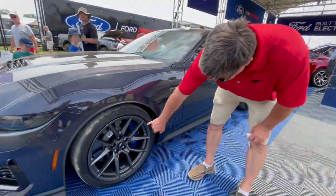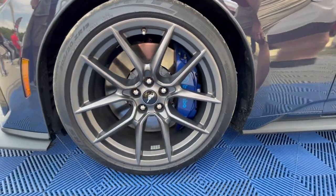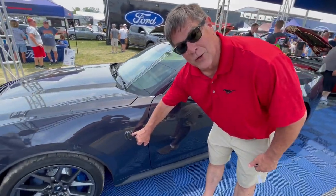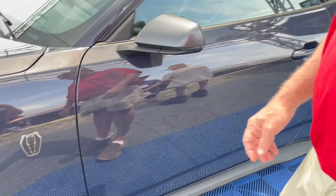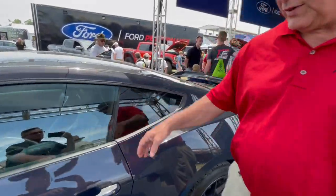How you stop is the Brembo calipers — this is the appearance package with a six-piston Brembo caliper on a 13.9 inch rotor. You can see the all-new forward-facing Dark Horse logo here on the front fender. The tires are the Pirelli P Zero Trofeos.